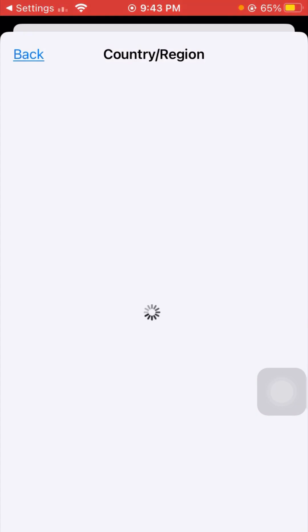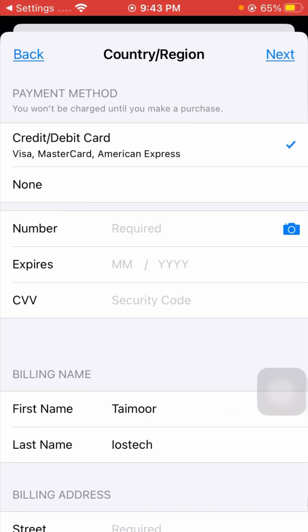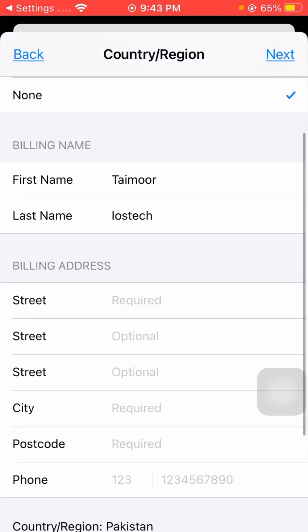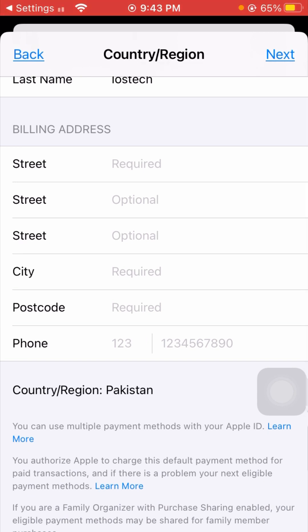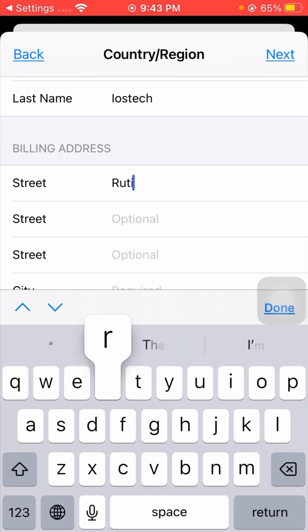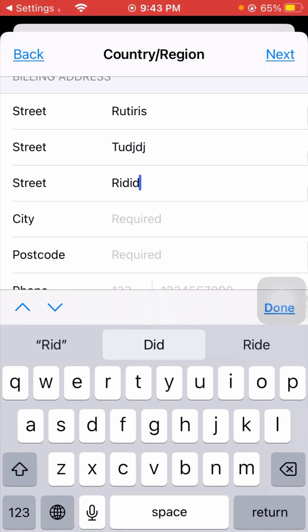Once you find your country, select it and tap on it. Then tap the Agree option in the top right corner. You will now see a credit/debit card option — if you have a card, select it; otherwise, select None. Then scroll down and enter your street name in the address field.